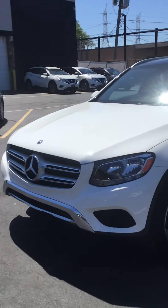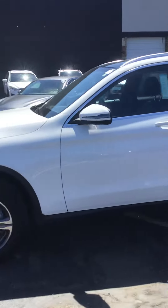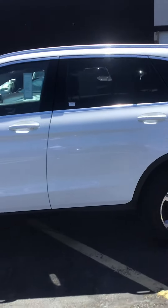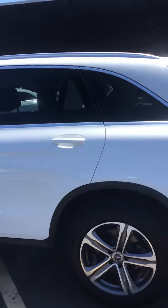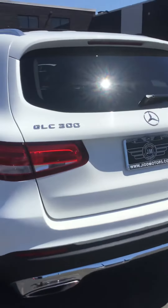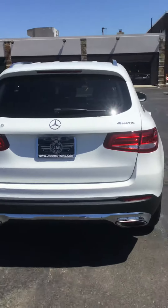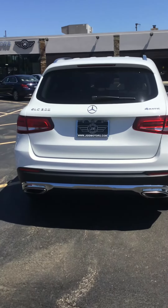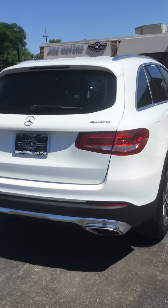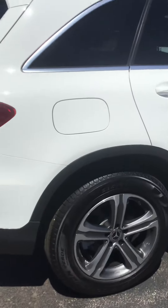Here we have a 2019 Mercedes GLC 304 Matic. The car is spotless — there's not even a scratch on this car. Tires are brand new.